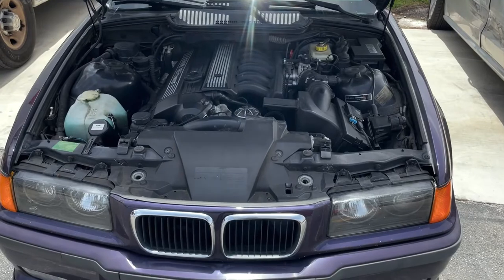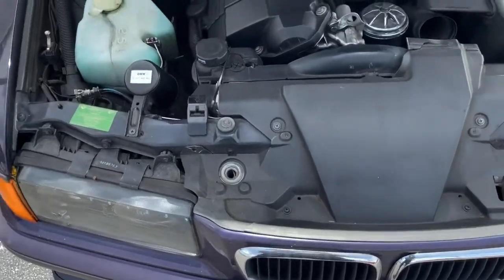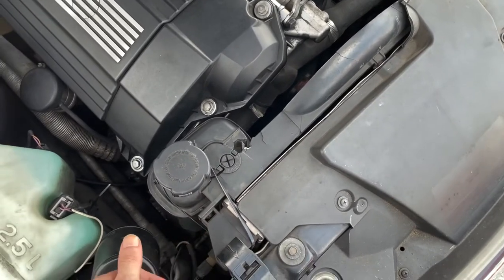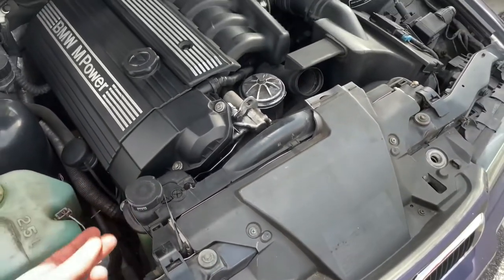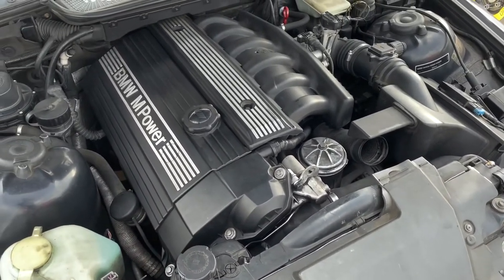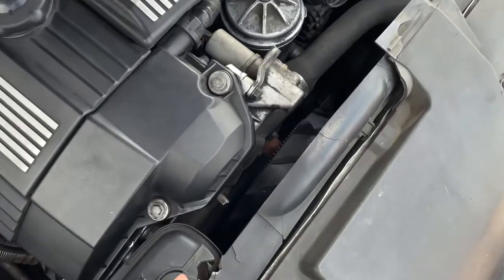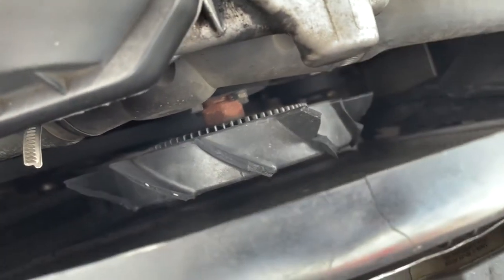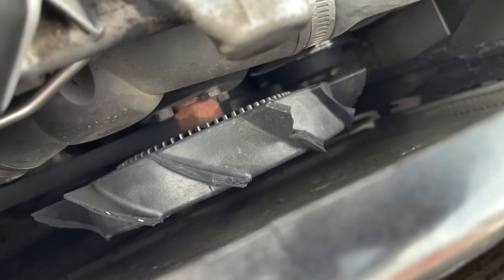The engine isn't that bad for 217,000 miles. The radiator cover is broken and I'm going to get a new one, but I have the full Mishimoto cooling kit — radiator, electric fan, and reservoir — plus an EMP water pump and a bunch of other stuff to basically refresh the car. The clutch fan is in terrible shape, but I have an electric fan to replace it, so I don't really have to worry.